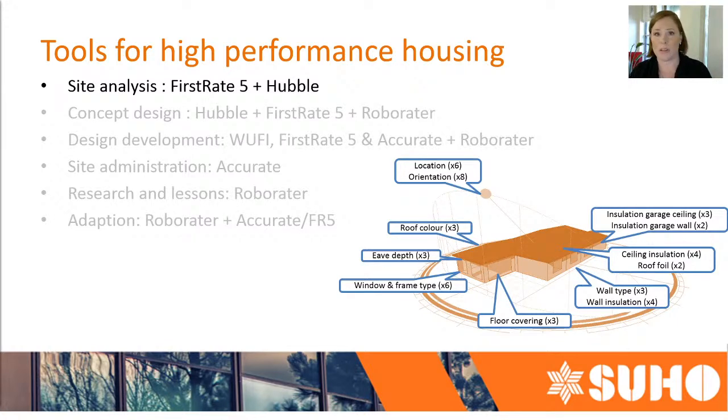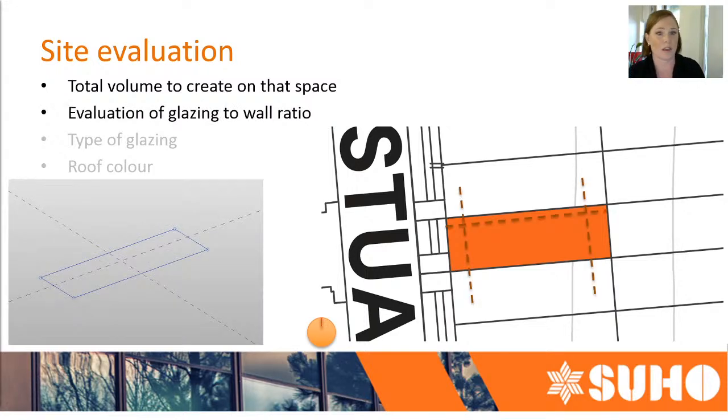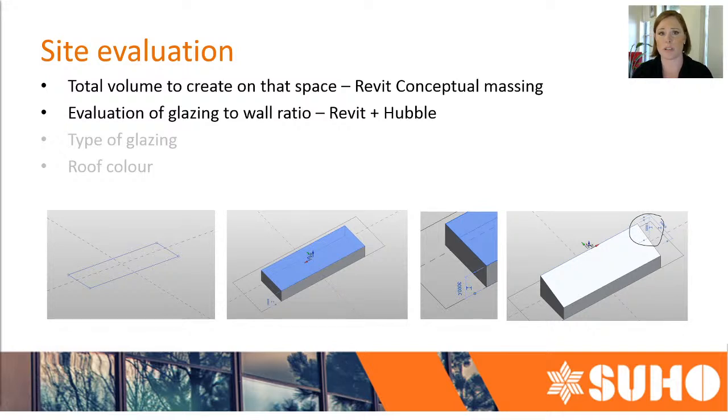First Rate 5 and Hubble are the main front end of our process. As a designer, we all know there are council requirements and we start looking at the site coverage — say your client has given you a site, you look at the volume, you say it's this big, and we start cutting it up based on the encumbrances on that site. From there I also jump into something like Revit in the conceptual massing space and actually start building up volumes. The advantage of doing this concurrently with Hubble is that I can get a fairly accurate wall-to-window ratio and the areas I can then put into Hubble and do a really quick analysis.